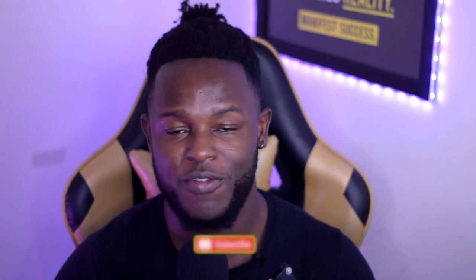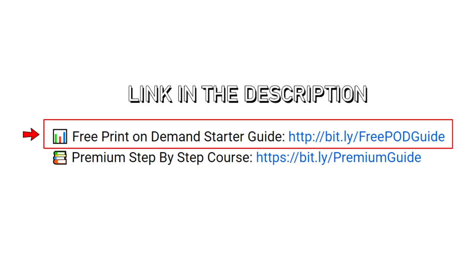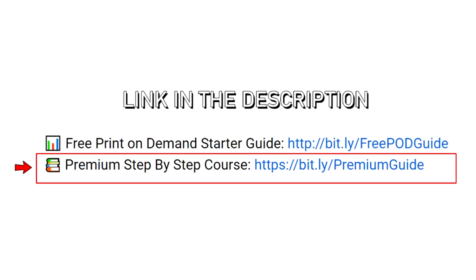My name is Phil and welcome to the Money Game YouTube channel. I make print on demand content to both motivate and give you tips and tricks on how you can improve your print on demand shops. If you're new here please click subscribe and turn on the notification bell. We've helped a lot of people get their first online sales through sites like Redbubble, and I have a free print on demand starter guide in the description, as well as a paid step-by-step guide for those looking to take this more seriously.